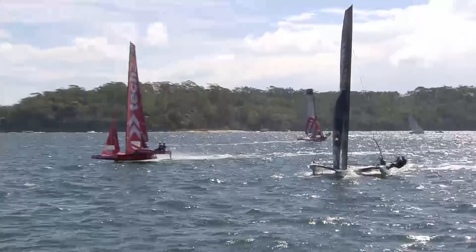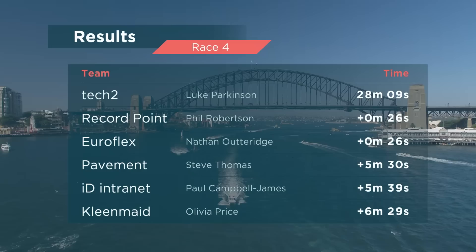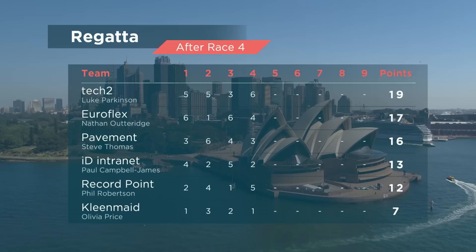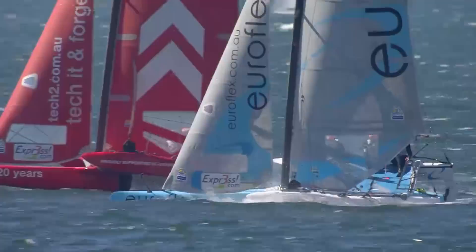A welcome to Sydney Harbour — it's horrid. There are so many boats out and it's just a constant battle to try and stay in front of the traffic. We're battling out there and saying some choice words to a few boaties — but that's what Sydney Harbour is all about. A fantastic race, one of the high points of the Sydney regatta already. Tech Two finishing on top ahead of Record Point and EuroFlex, with Pavement in fourth position. After four races here at the Express Super Foiler Grand Final, it's Tech Two on top of EuroFlex — absolutely massive. More racing coming up.